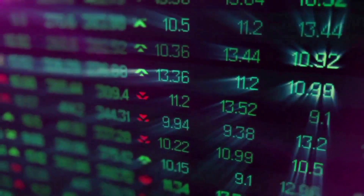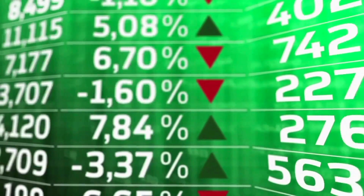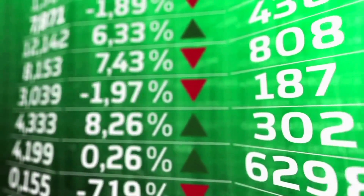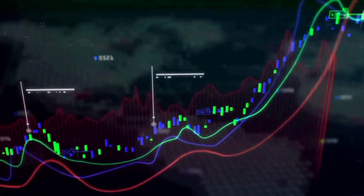Exponential moving averages show a strong signal on the daily chart. The price of Render Token is above all of its 10, 20, 50, 100, and 200-day moving averages right now.